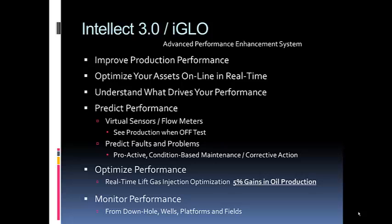For project justification, a safe number is 5% gains in oil production. We've seen as low as zero gains on individual wells that don't respond to changes in lift gas injection, and on the other hand, we've seen 500% increases on some wells. For a field, about 15% is a safe estimate depending on how optimized your assets currently are. Take the amount of oil you're producing under production enhancement and multiply by 5% to get the increased acceleration of production.